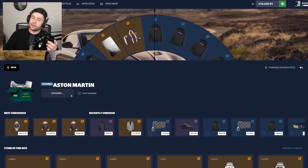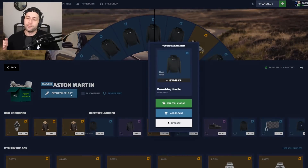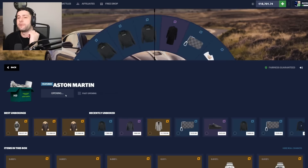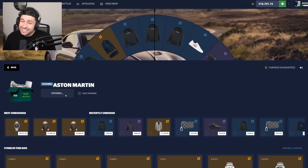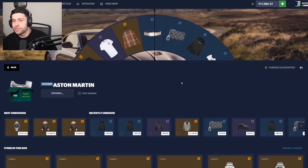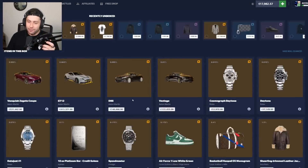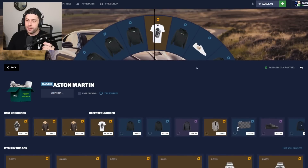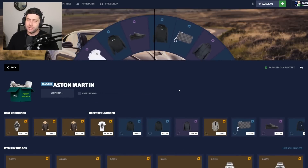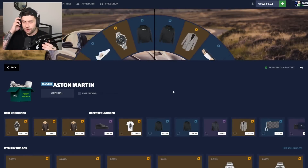Alright, let's get into the Aston Martin case — I say we open three solos. It's 700 euros, and worst case you get 300 back, so you're really only spending about 400. The odds show you'll probably get the 300 item quite frequently. I want to get something cool — maybe a gold item. One in three you're gonna get the sweater, which kind of sucks. But nice — we got one for a thousand dollars! Two percent chance — not bad.